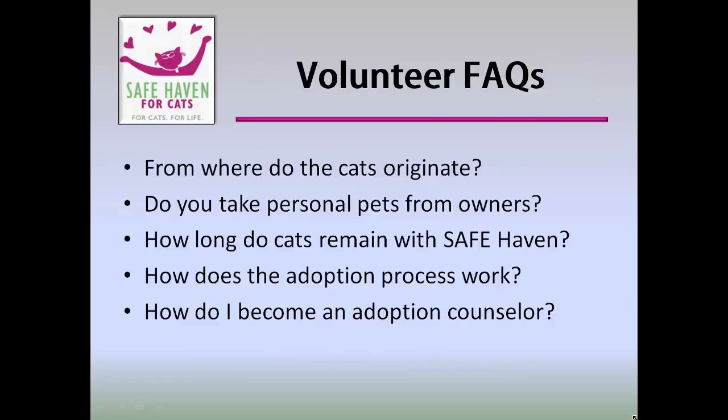Over the years, we have compiled a helpful list of examples to questions frequently asked by volunteers. For example: From where do the cats originate? Do you take personal pets from owners? How long do cats remain with Safe Haven? How does the adoption process work? And how do I become an adoption counselor? Your volunteer handbook contains FAQ information that answers general questions as well as adoption-related questions. As part of your training, please make sure that you read over this pertinent information.